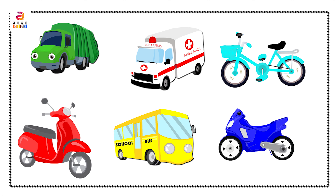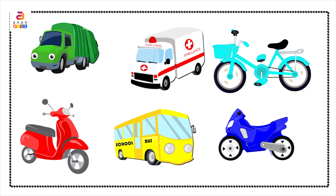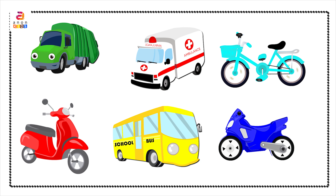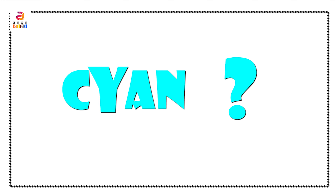Let's look at different vehicles. Red colored scooter. White colored ambulance. Green colored truck. Cyan colored bicycle. Blue colored bike. A school bus in yellow color. Vehicles are means of transport. Now are you ready to answer the question? Which vehicle had cyan color?